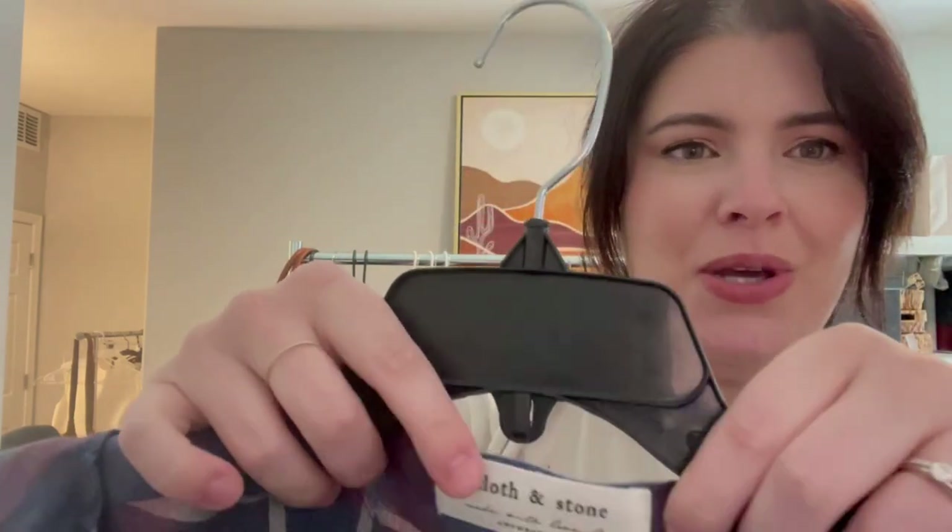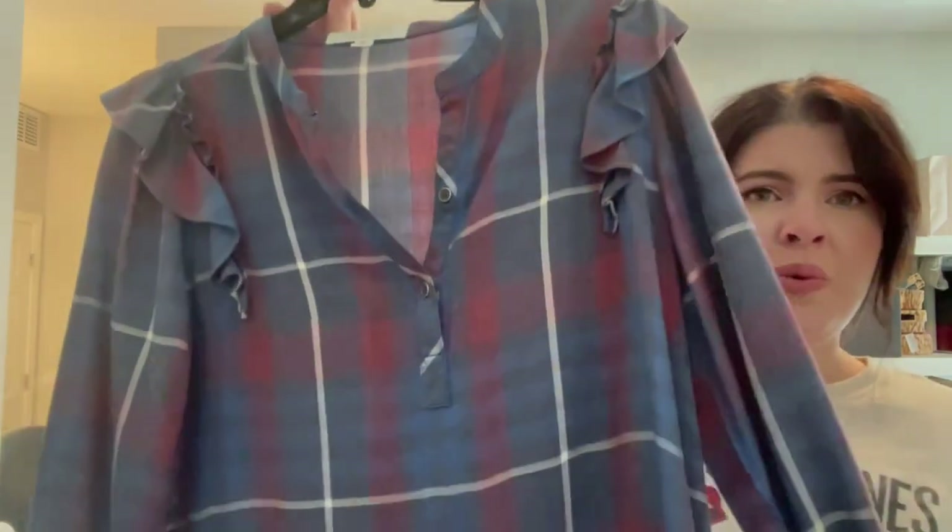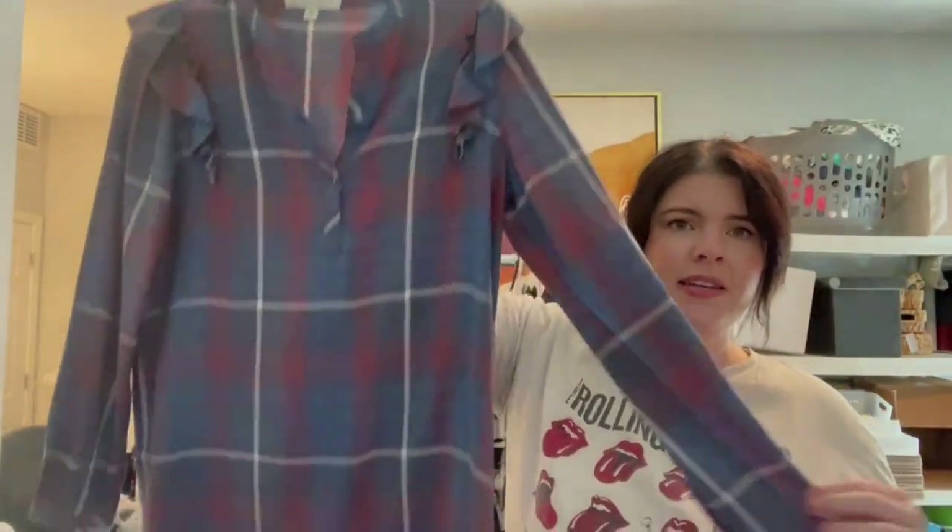Now this is a brand that I feel like I'm breaking up with, but I haven't been able to cut the ties quite yet — and that is Cloth and Stone. I specifically picked up this piece because it's really cute, and it's also with Anthropologie. Cloth and Stone can be a collaboration with Anthropologie — not always — but I noticed the ones that are in collaboration do a little bit better than ones that are not.